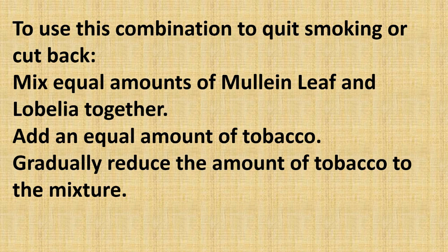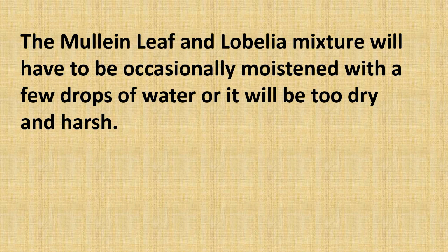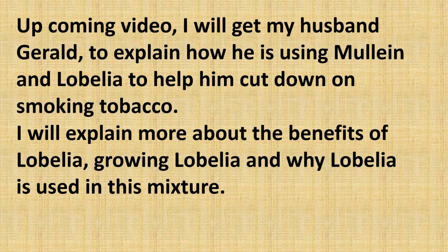The mullein leaf and lobelia mixture will have to be occasionally moistened with a few drops of water, as it will be too dry and harsh. The upcoming video will feature my husband Gerald explaining how he is using mullein and lobelia to help him cut down on smoking tobacco. I will also explain more about the benefits of lobelia, growing lobelia, and why lobelia is used in this mixture.